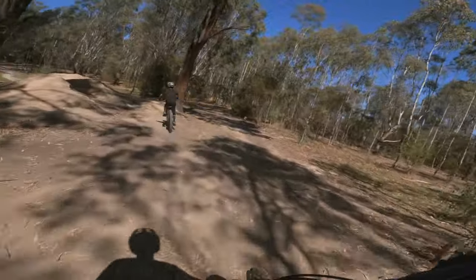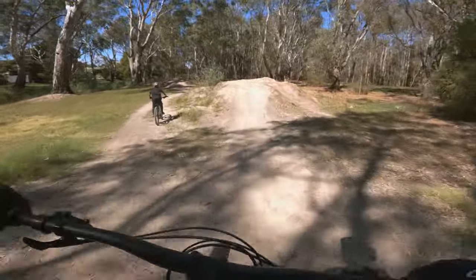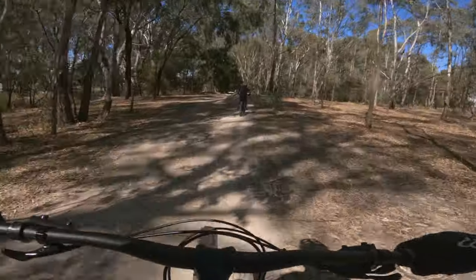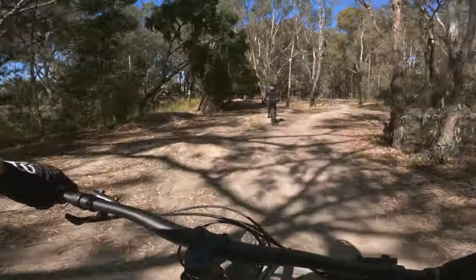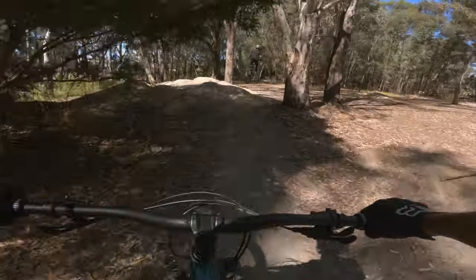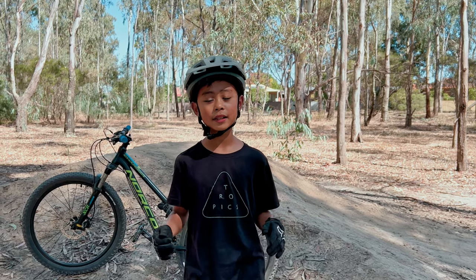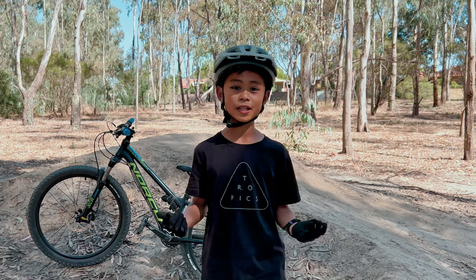We didn't stay too long because it's quite a short trail and we still wanted to check out the top section. These jumps are actually quite nice but it's a bit bumpy, which I'm not surprised about.